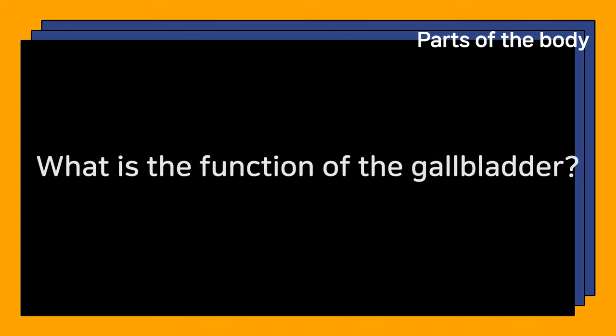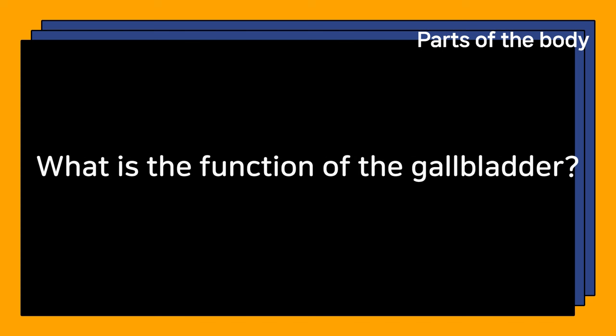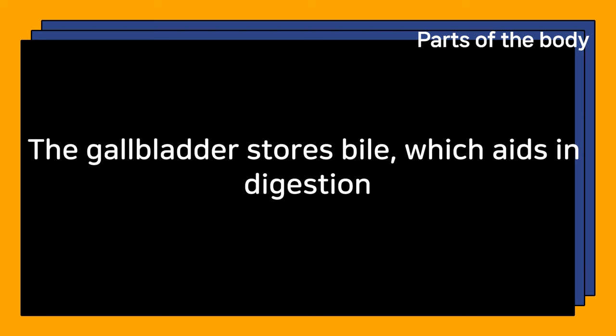What is the function of the gallbladder? The gallbladder stores bile, which aids in digestion.